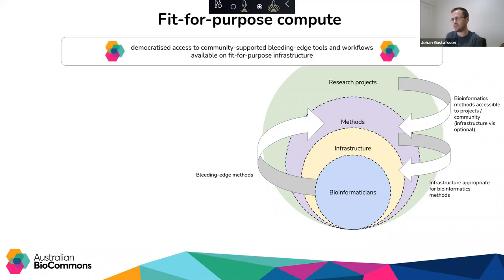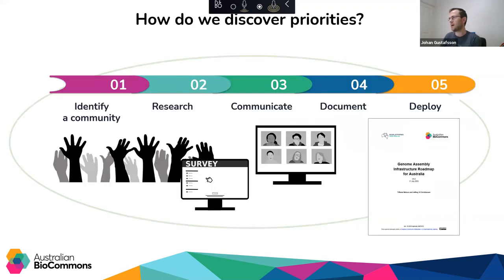That leads to the statement I started with: democratized access to community-supported, bleeding-edge tools and workflows. This brings us back to how we actually discover those priorities. Like I said, we're heavily influenced by community requirements.